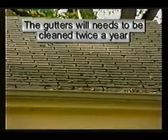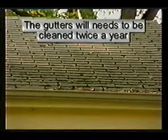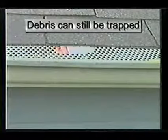You should anticipate the gutters will need to be cleaned a minimum of twice per year — going into the winter and then the spring seasons. Gutter guards are available; however, leaves and debris can still be trapped under the guard.